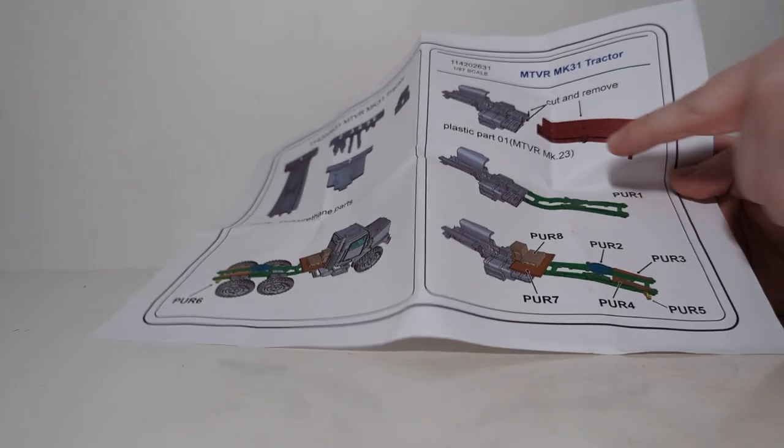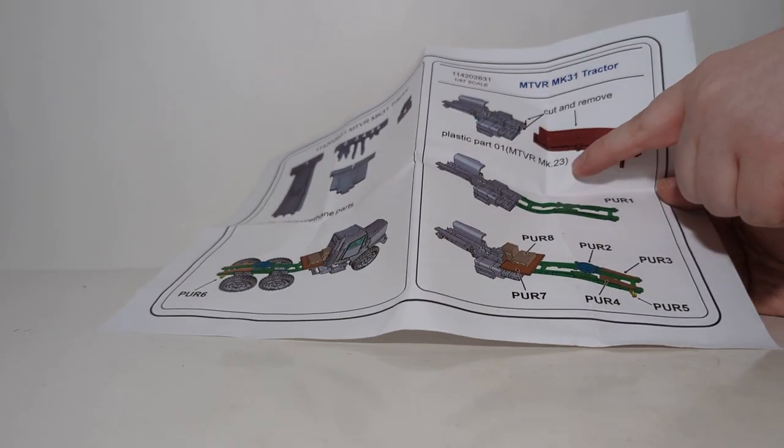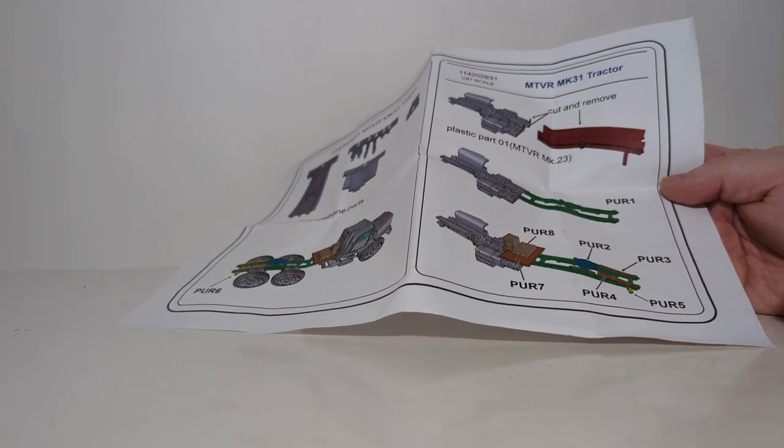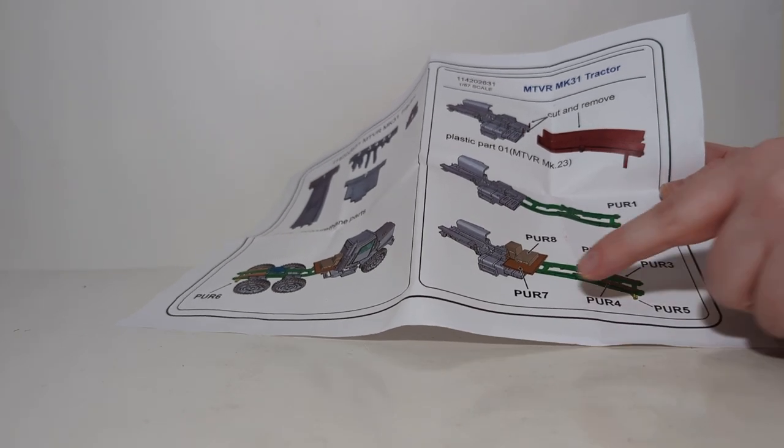This sheet tells you what you're going to have to cut and remove from the MTVR Mark 23. This is the new resin piece that you have to attach — there's your fifth wheel, there's your winch and other accessories. That's both sheets of instructions, and nothing on the back of this one either.